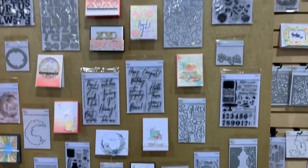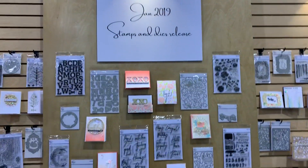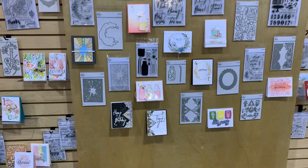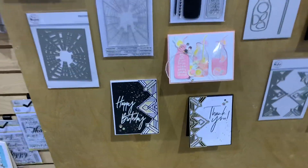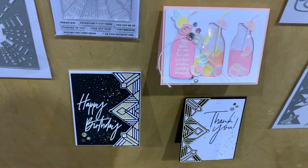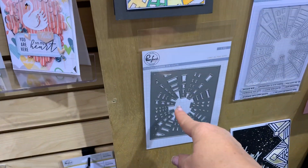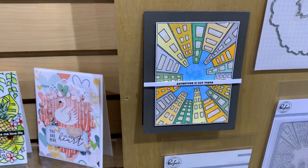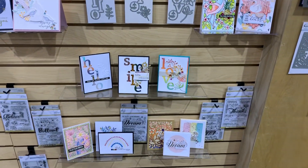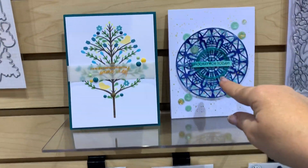These are the new releases — new releases all the way. Oh, these are gorgeous. Look at this card — they made it so you have the die to make that, which is really really neat. And look at that one over there. You made this card with it. There are some really interesting things — beautiful, beautiful ideas. That's really nice as well.